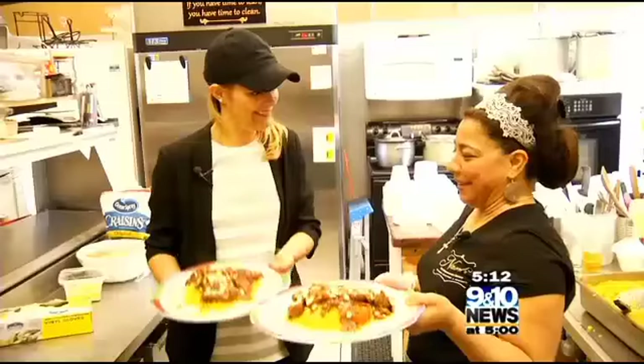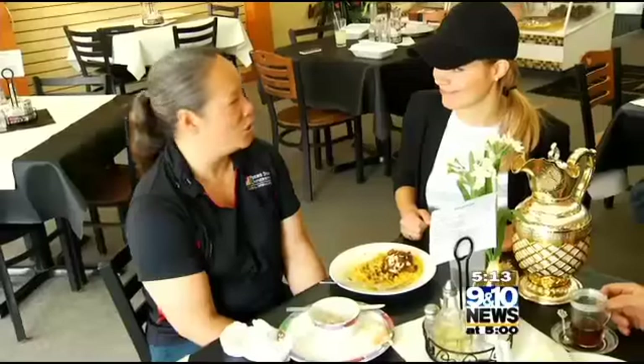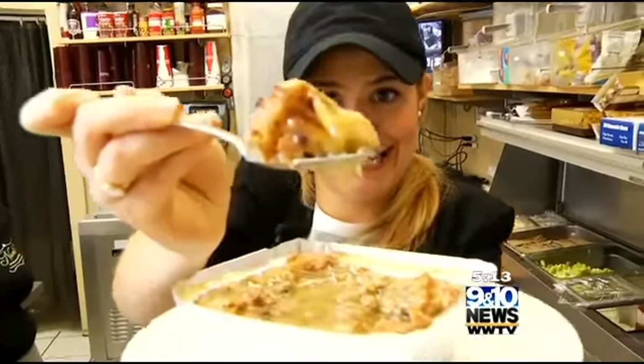From bakery to stove top, Noelle's Mediterranean Eatery is the stop for exotic flavors with homemade comfort. When she opened up, it was great — it was like something different. And she always surprises with something new, and I love it. Reporting inside the kitchen, I'm Jenny Bushell, 9 and 10 News.